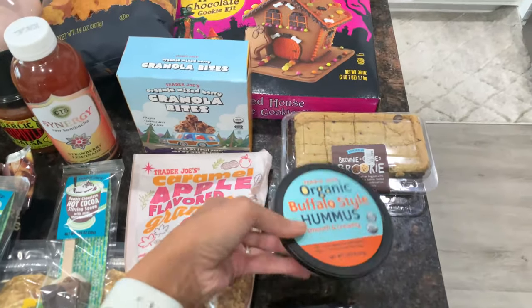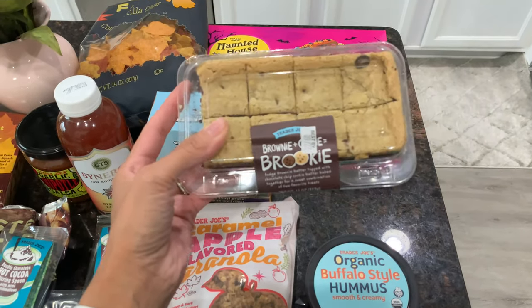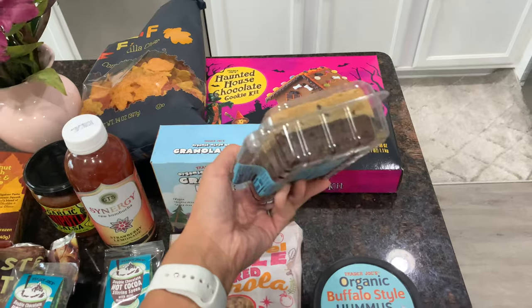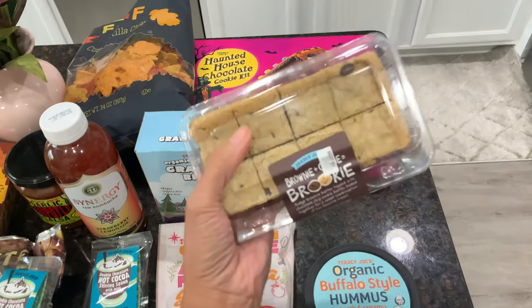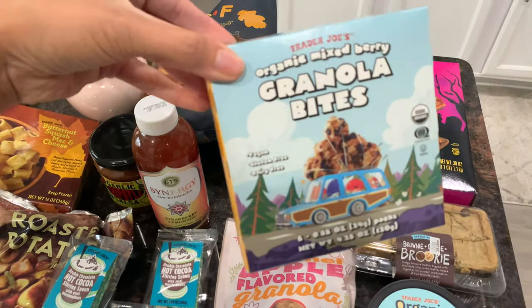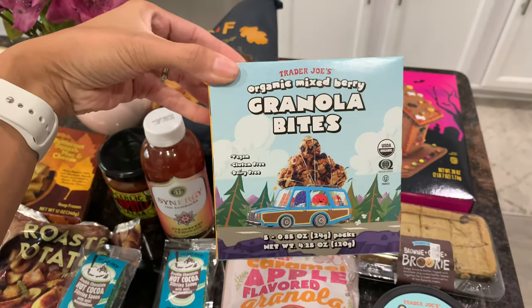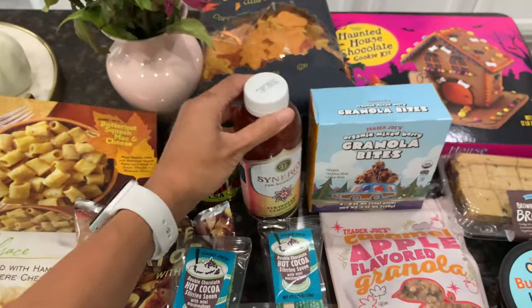I also got the organic buffalo style hummus — I've had it before and it's really good so I grabbed another. I grabbed brookies for my husband and the kids — the bottom half is brownie and the top half is chocolate chip cookie. I'm not a big brownie and chocolate chip person so it's mostly for them. I also found these granola bites for the kids — they're like little balls in mixed berries flavor, which will be a good school snack.